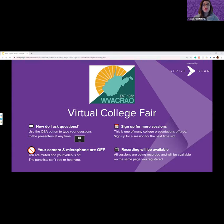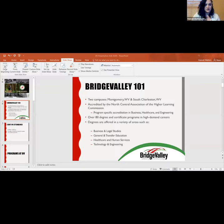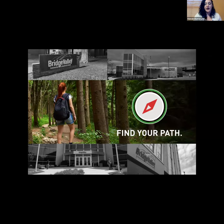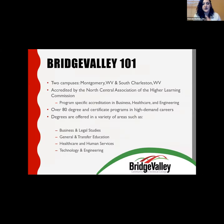Today we're going to start with Bridge Valley Community and Technical College. My name is Hannah, and I'm an admissions counselor for Bridge Valley Community and Technical College. We are a two-year institute with two campuses — one located in Montgomery, West Virginia, and the other in South Charleston, West Virginia.